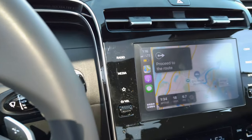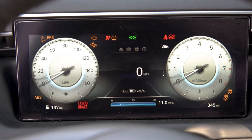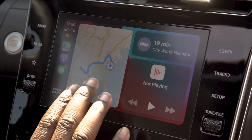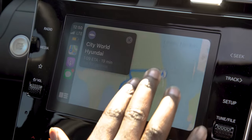On the interior of the brand new Santa Cruz, what you're going to notice is two distinct screens. The first one is your integrated digital cluster display, and the second one is your screen for the center console. With that one, you're going to be able to connect your phone, and it's also equipped with wireless CarPlay and Android Auto.